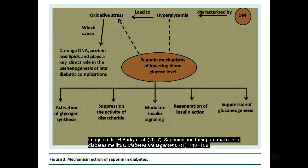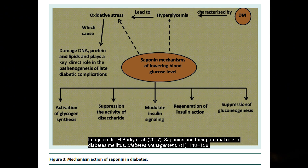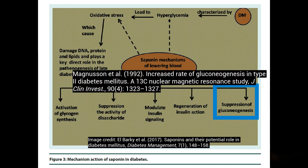Bitter melons are also rich in saponins, which have been shown to play a role in lowering glucose through many mechanisms. It has also been shown to reduce gluconeogenesis — or basically liver glucose production — which tends to be elevated in diabetes.